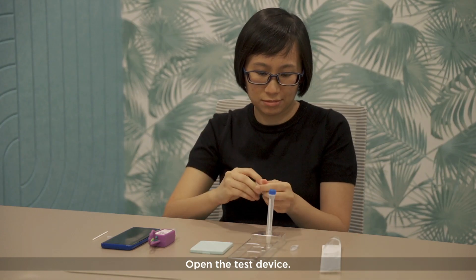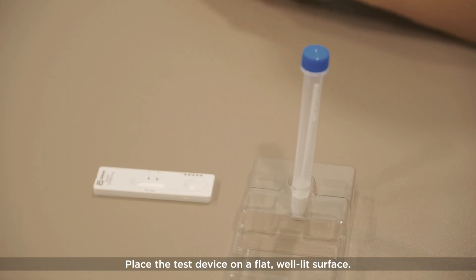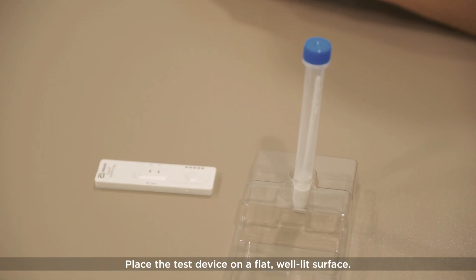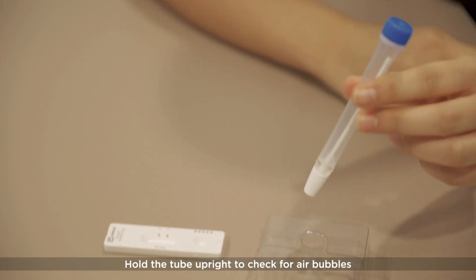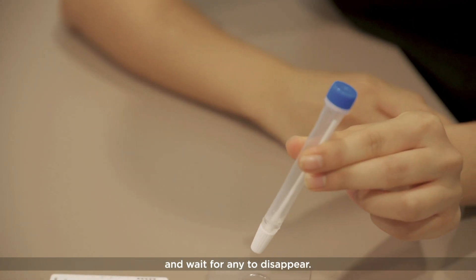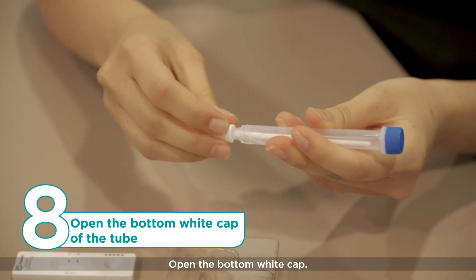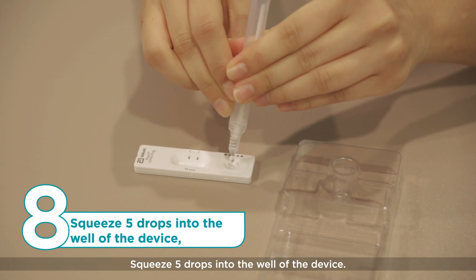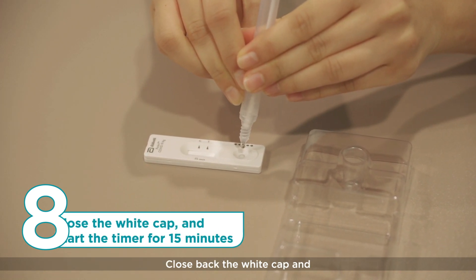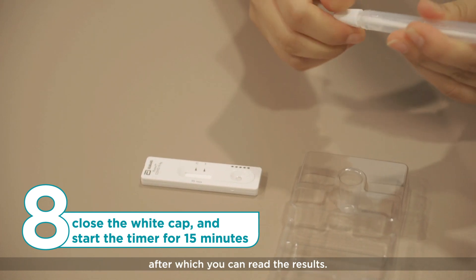Open the test device and place it on a flat, well-lit surface. Hold the tube upright to check for air bubbles and wait for any to disappear. Open the bottom white cap. Squeeze 5 drops into the well of the device. Close back the white cap and start the timer for 15 minutes, after which you can read the results.